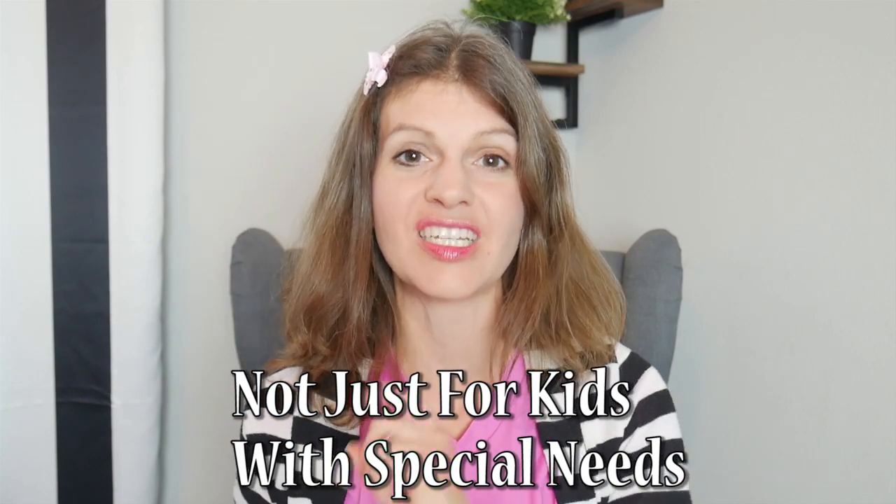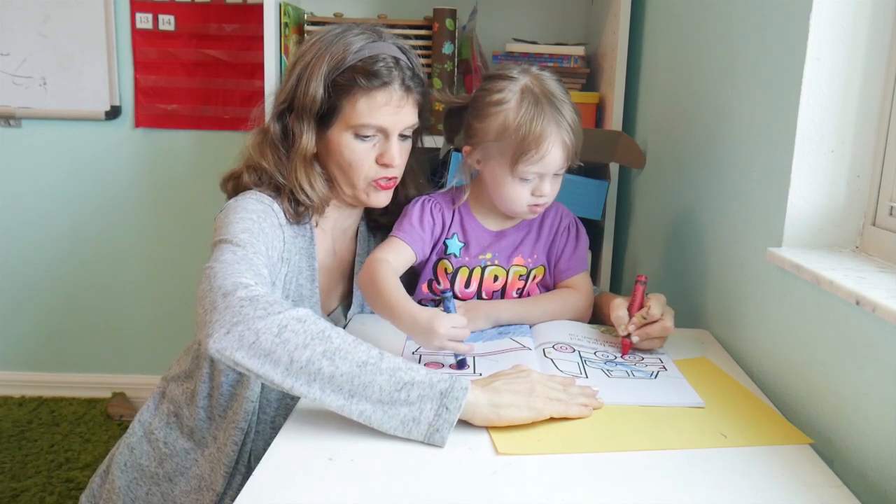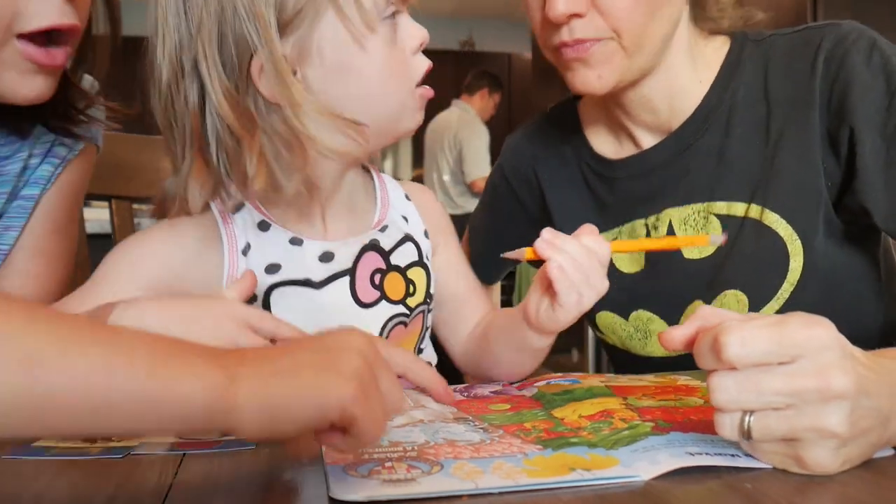Hi, my name is Leilani and in this video I'm going to be sharing with you some pre-writing activities and tips for your child with special needs that's an emergent writer. Now it's not just for kids with special needs. Towards the end it's going to get more personal because I'm going to share what we are doing with my four-year-old daughter who has Down syndrome as we teach her how to write and bring her through these stages at her level.